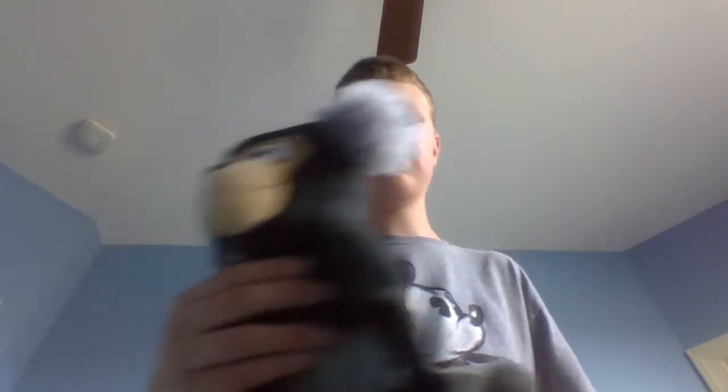Here's the Angry Birds Stuffed Animal from Rio. Here's a Pig. Angry Birds Stuffed Animal.